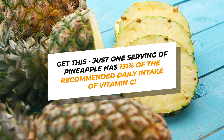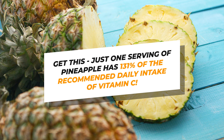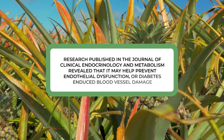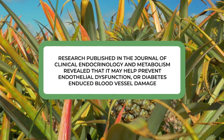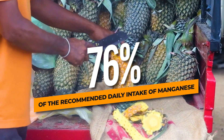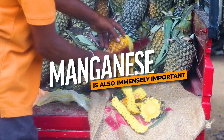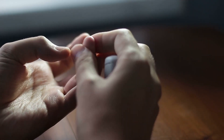But let's look beyond its odd appearance and amusing name to learn just how much nutrition is actually hidden within. Just one serving of pineapple has 131% of the recommended daily intake of vitamin C. Vitamin C supports a healthy immune system, and research published in the Journal of Clinical Endocrinology and Metabolism revealed that it may help prevent endothelial dysfunction, or diabetes-induced blood vessel damage. A serving of pineapple also contains 76% of the recommended daily intake of manganese.